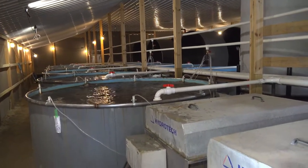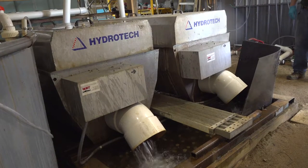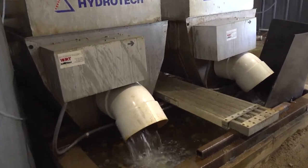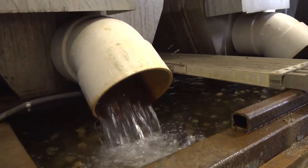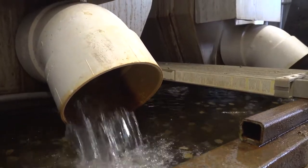Water quality is everything to a fish farmer, especially raising trout. Trout require a very pristine water condition with high oxygen levels. So we spend a lot of time and effort in filtration, keeping that water clean. Even though we recirculate as much as we can, we want to keep a very high quality level of water.